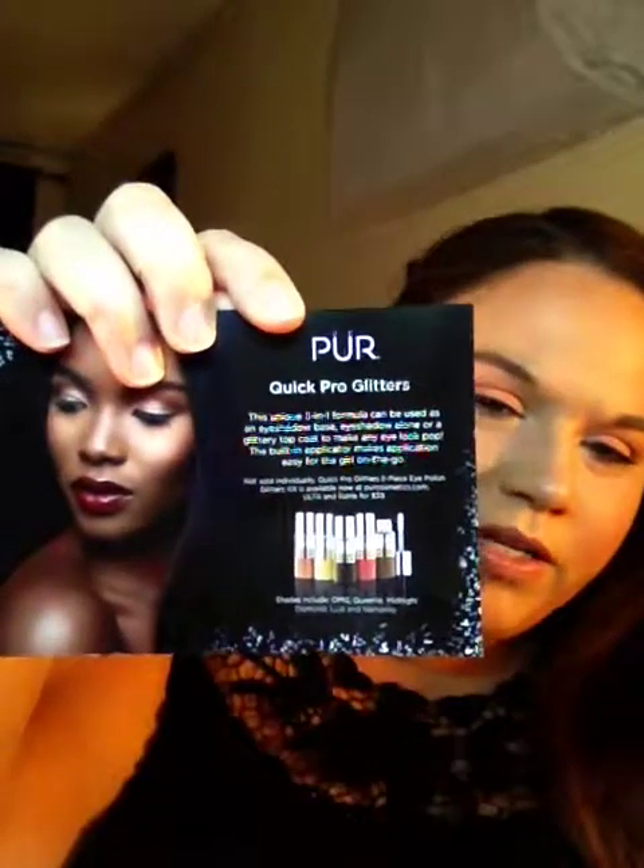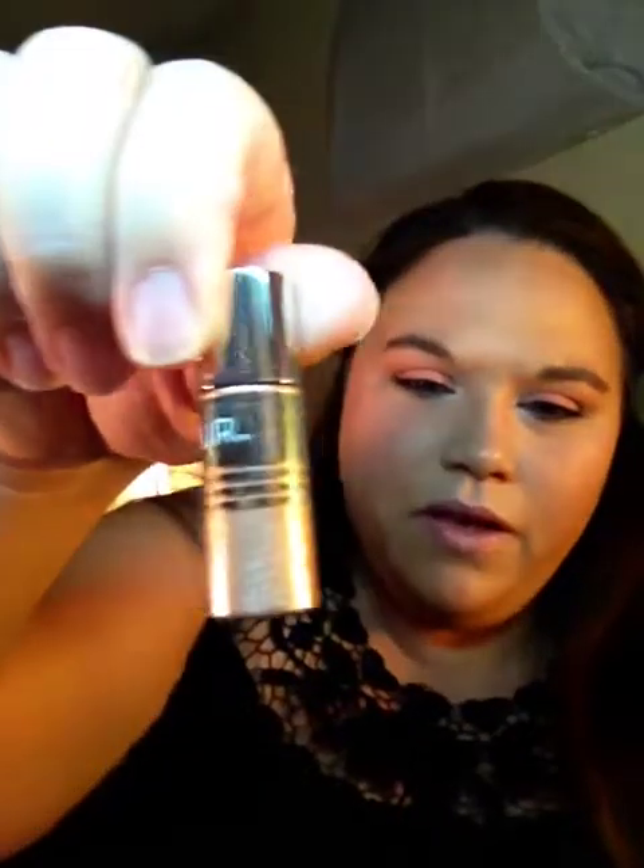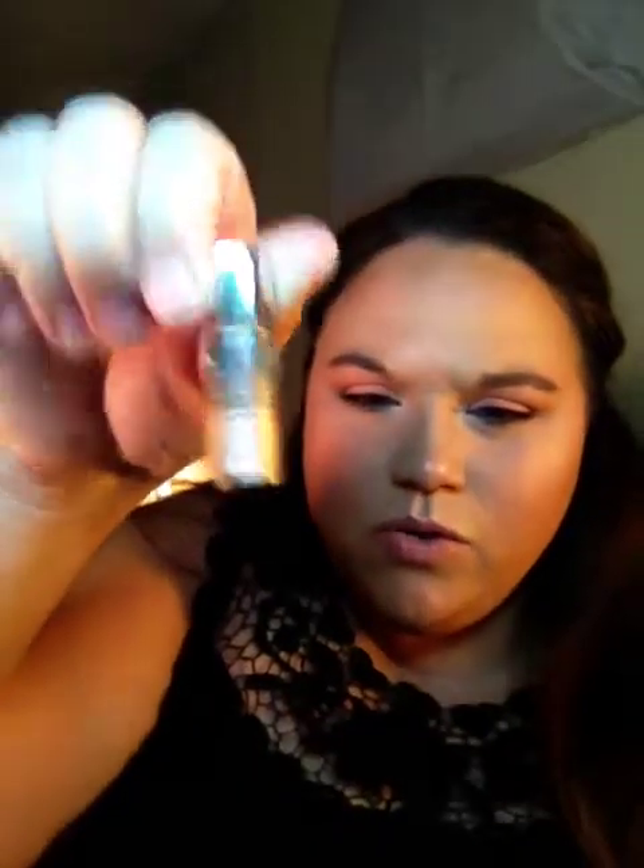Then I got this package — I'm going to pull it out. The product is Pure Cosmetics Glitters. I got three different colors: this one is like a rose gold, which just kind of looks gold. Then I got this little rose color, or copper. Then this yellow gold color. These are really nice.